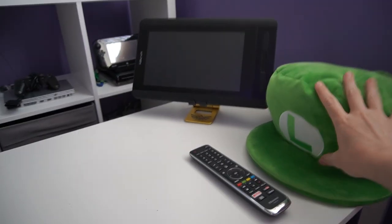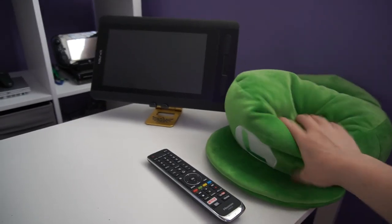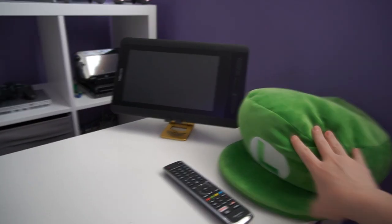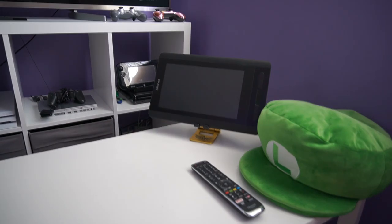On my coffee table I have my Luigi Mochi hat plush — he is my favorite boy ever — and my drawing tablet for when I want to watch anime and draw stuff.